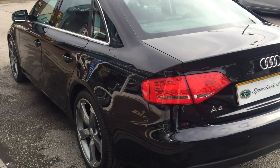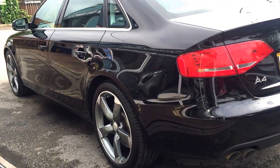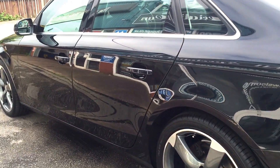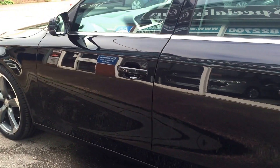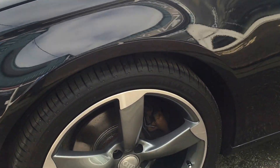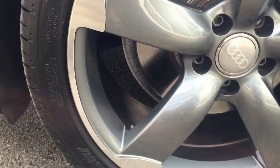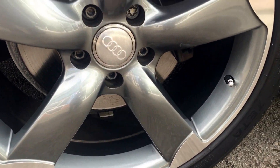The bodywork all round is absolutely incredible — no damage, no scuffs anywhere. Phantom Black Metallic. The wheels are all as new, no damage, no scuffs anywhere.